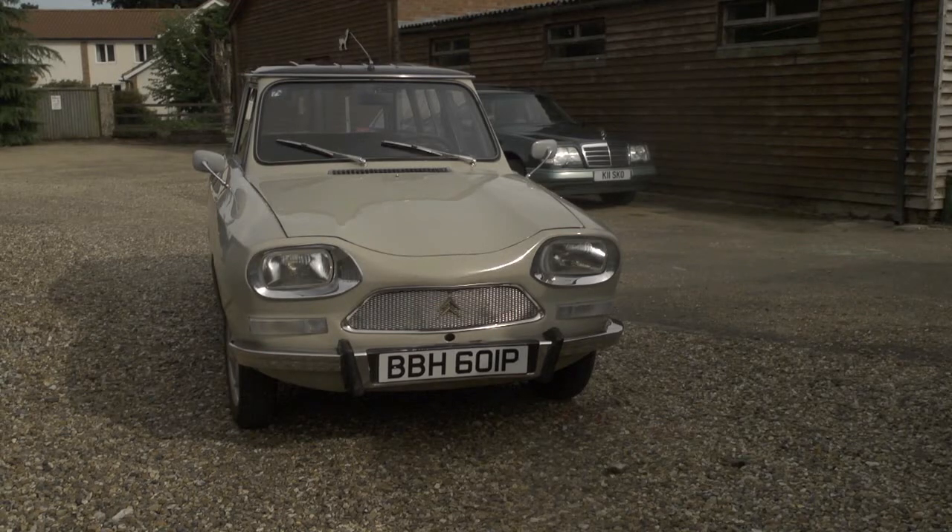I've actually bought another French car, which is going to be delivered tomorrow — I think, I hope. I felt a bit sorry for one of my other French cars, my little Amy, because I haven't actually taken it for a drive for a little while, so I thought I'd get it out.